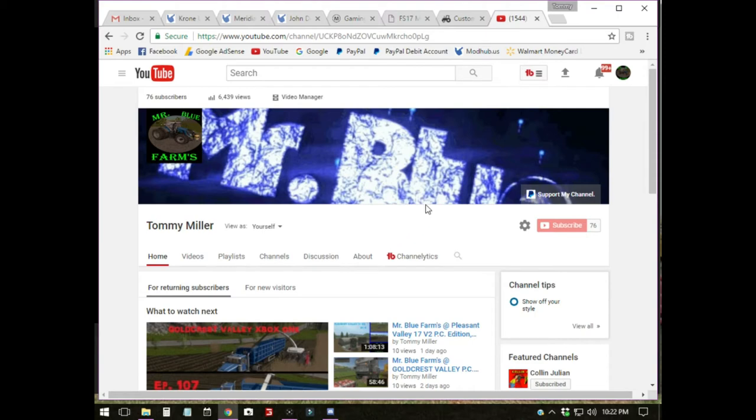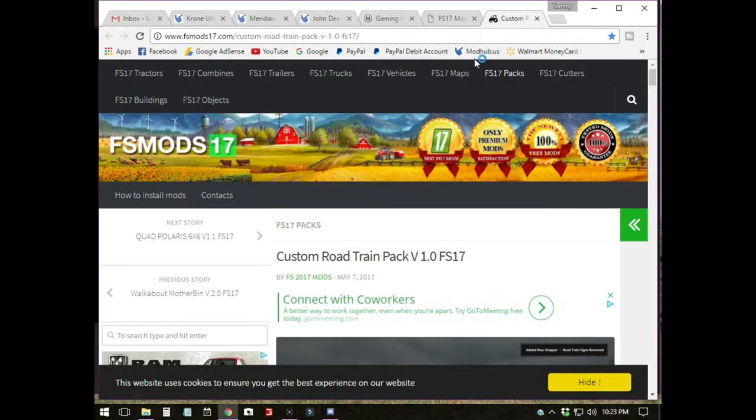Some folks want to see what my YouTube page looks like — just go to this link up here or just Google 'Mr. Blue Farms' and it'll pull up. It might not look like this to y'all but it'll be similar. My name is Tommy Miller — there are like 10 of me on YouTube, so go to the one that's got 'Mr. Blue Farms' with the little tractor. But I'm going to close out of this and go to our next page.